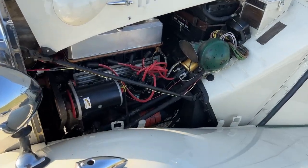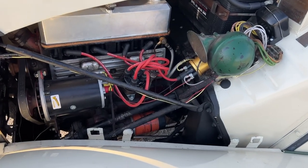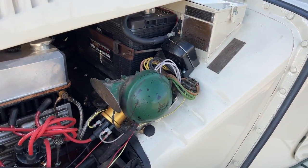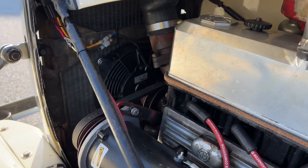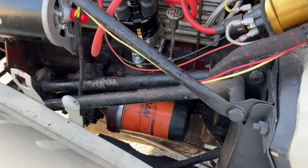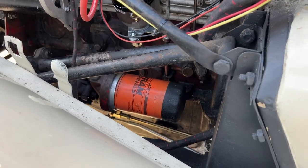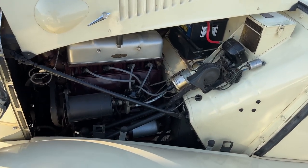Underneath the bonnet, this TD has been fitted with an alternator, a new distributor with electronic ignition, a sport coil, and a fake regulator that has a giant fuse in it instead of a couple of relays. Up front, an electric fan has been fitted and the original mechanical fan has been removed. This car has also been upgraded with a spin-on oil filter adapter.